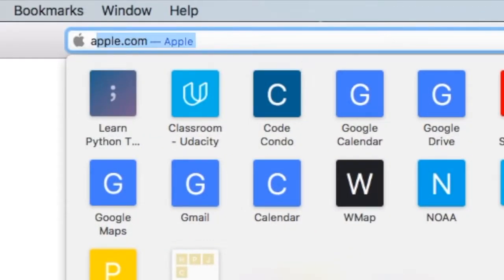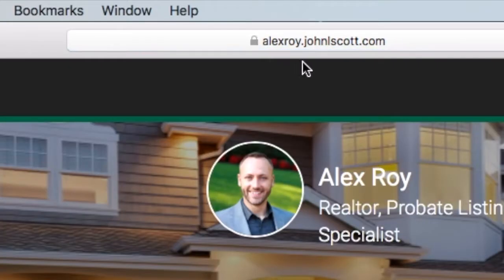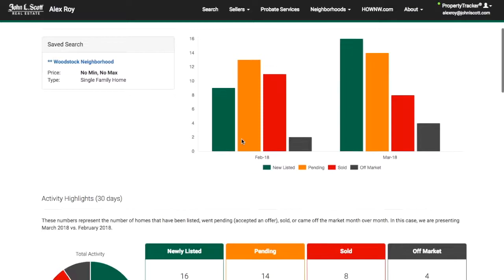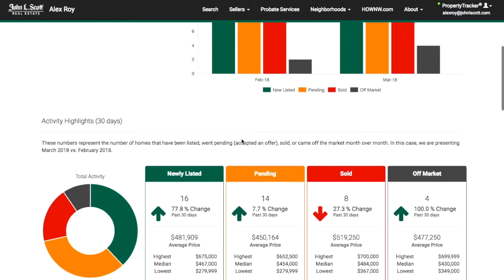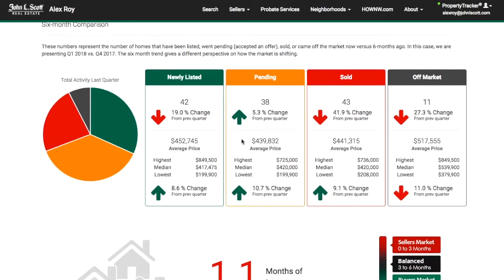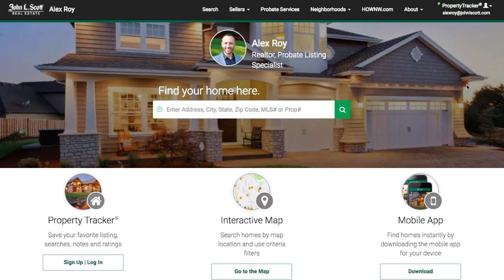For the tutorial: a monthly market report is pretty neat. It contains loads of current real estate data for a specific area that you can define, and is presented in a clean, easy-to-understand format. To set this up, let's assume that you already have a saved search area defined.